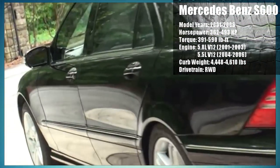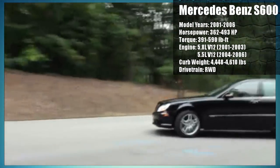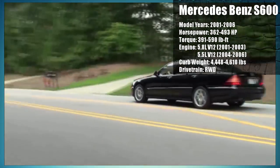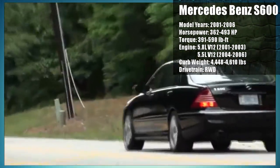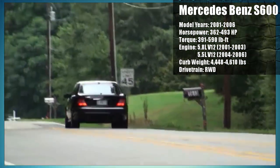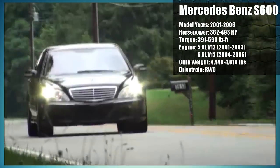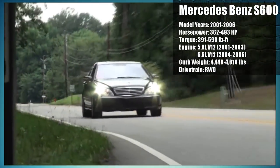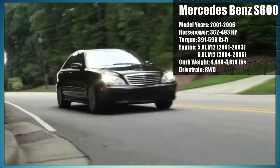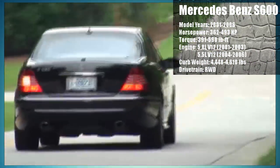The 2001-2003 models have a 5.8 liter V12 putting out 362 horsepower, whereas the 2004-2006 models feature a 5.5 liter V12 putting out 493 horsepower. The 2004-2006 models are closer to 10 grand, whereas the 2001-2003 models can be as cheap as 4 grand. Either way, you'll be paying a fraction of the price compared to when the car was brand new. Don't expect this car to do you any favors on a track, as it's a total boat and weighs well over 4,000 pounds.